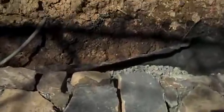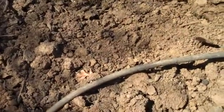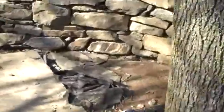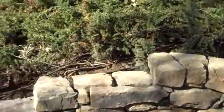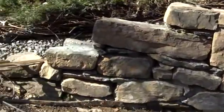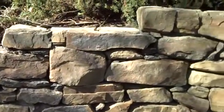Behind the wall, after everything is graded out, the homeowner has Dianthus, which will also cascade over the wall to give it some other interest. These junipers here will cascade over the wall too. As you can see, it's stepped down here into the existing grade again, just to give it a little bit more interest.